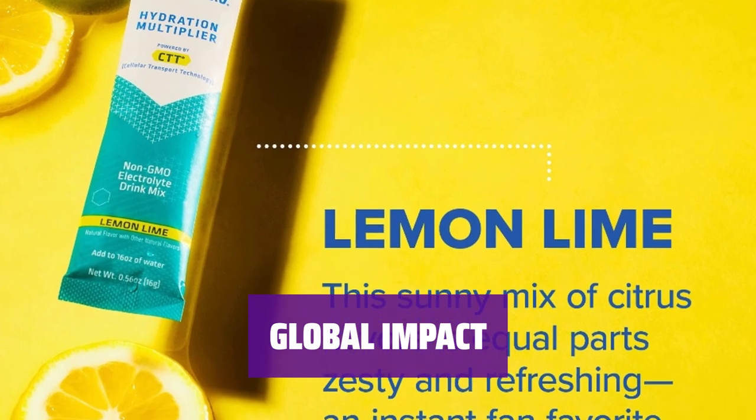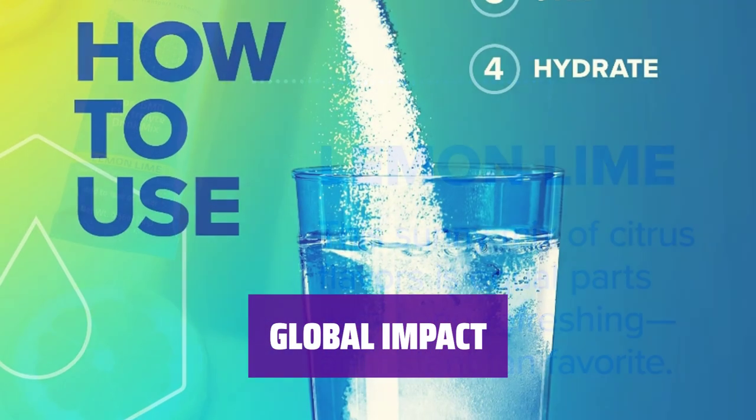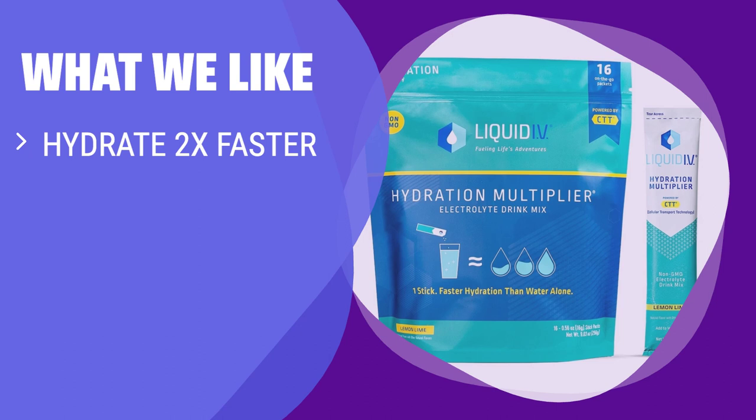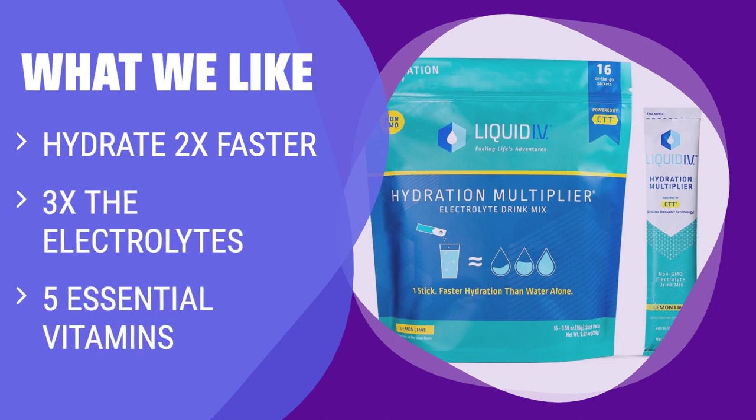We believe in providing access to clean water for a healthier world, partnering with organizations to support innovative solutions to protect water and communities worldwide. What we like: Hydrate faster and more efficiently with Liquid IV Hydration Multiplier. With its unique cellular transport technology, this electrolyte drink powder is designed for rapid absorption. Whether you need hydration for exercise, travel, or long nights, Liquid IV has you covered. It's made with premium ingredients, gluten-free, soy-free, and dairy-free.